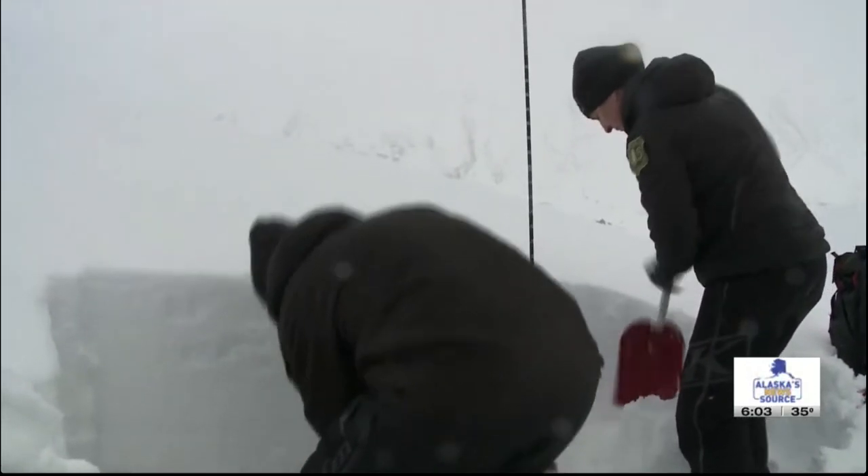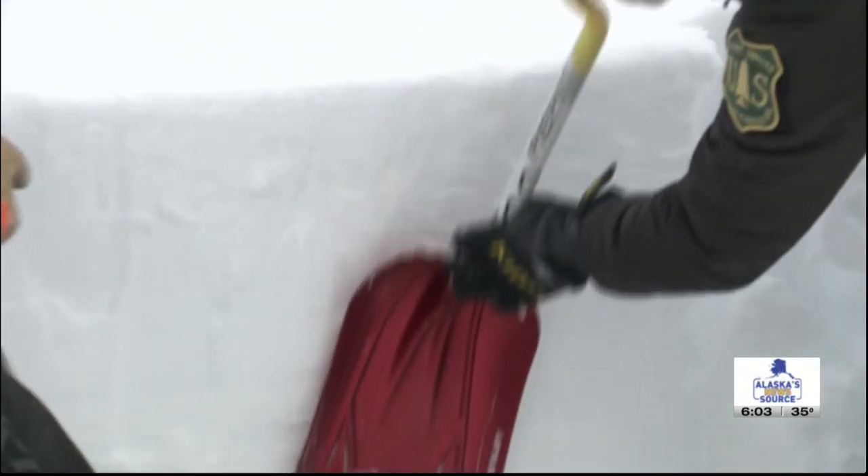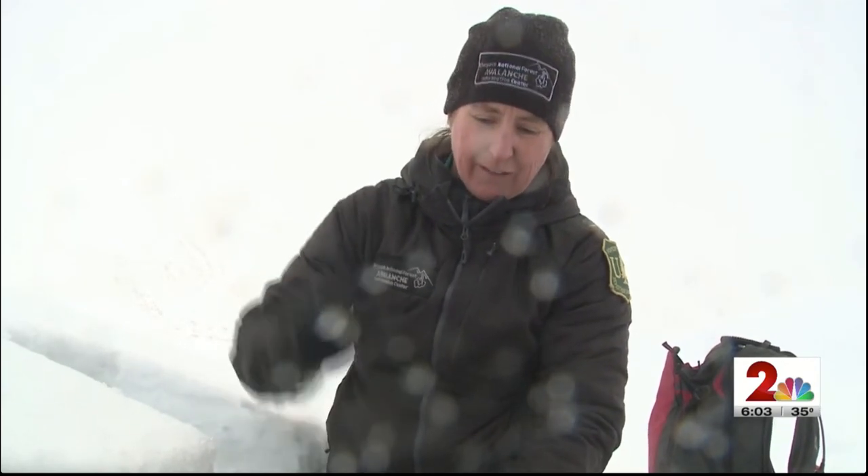At first glance, you might think Andrew and Wendy are smoothing out the sides of an igloo or a snow fort, but actually they are searching for signs of avalanche danger. They're looking for the building blocks of the snowpack, and if there is a layer near the bottom or foundation that's weak, that's not going to allow for a whole lot of snow to pile up before that snow comes off.